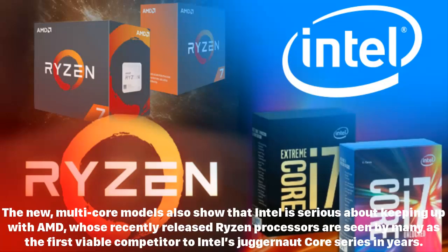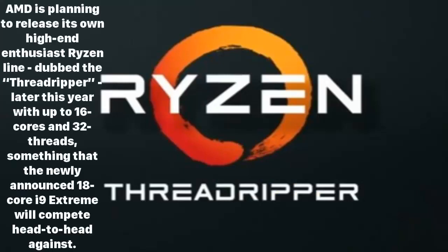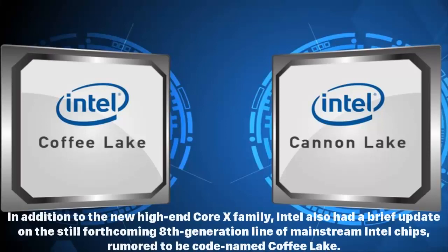The new multi-core models also show that Intel is serious about keeping up with AMD, whose recently released Ryzen processors are seen by many as the first viable competitor to Intel's juggernaut Core series in years. AMD is planning to release its own high-end enthusiast line dubbed Threadripper later this year, with up to 16 cores and 32 threads — something that the newly announced 18-core i9 Extreme will compete head-to-head against.